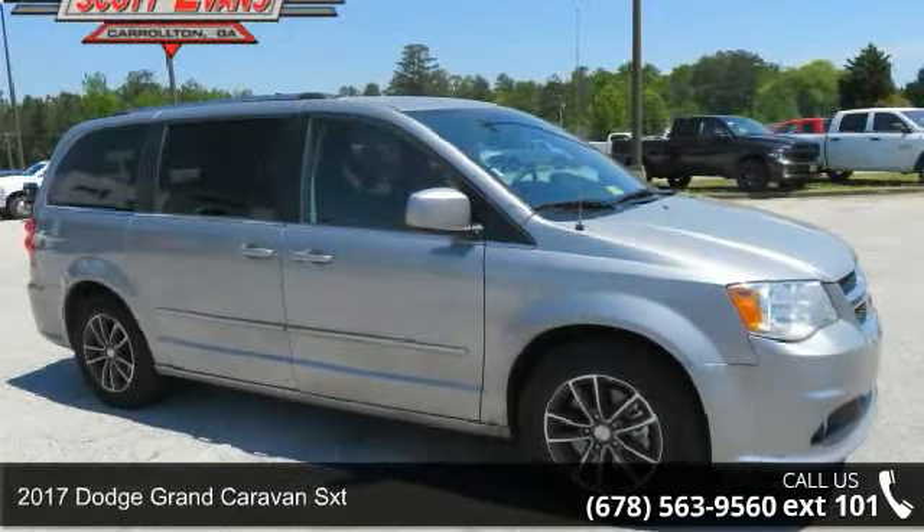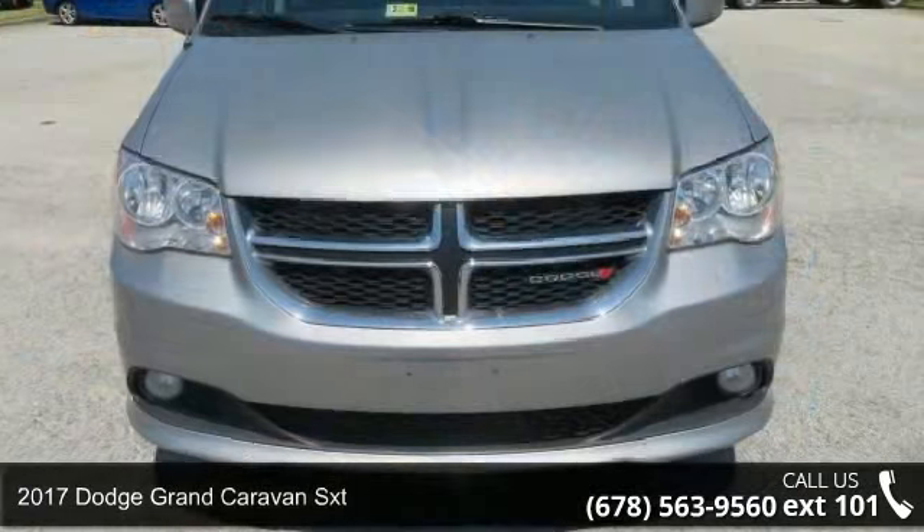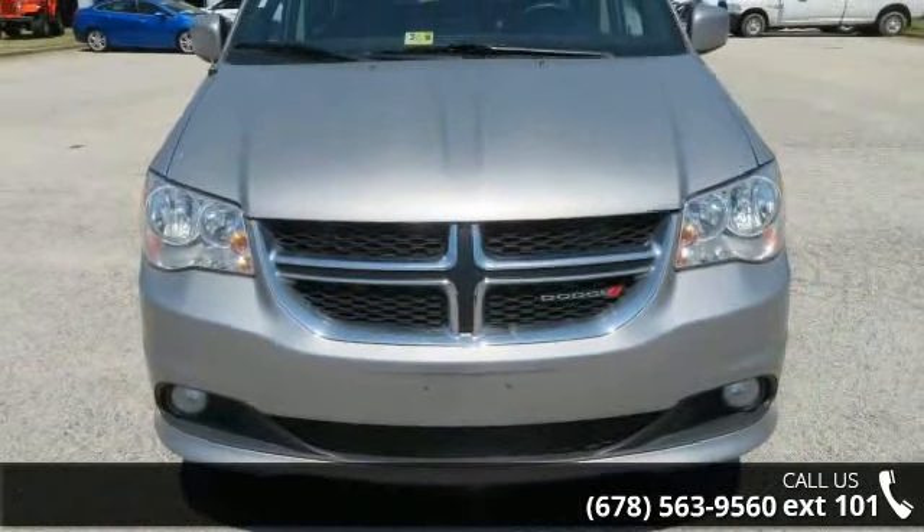Step into the 2017 Dodge Grand Caravan SXT. If you are looking for a first-rate auto, this one could be yours today.